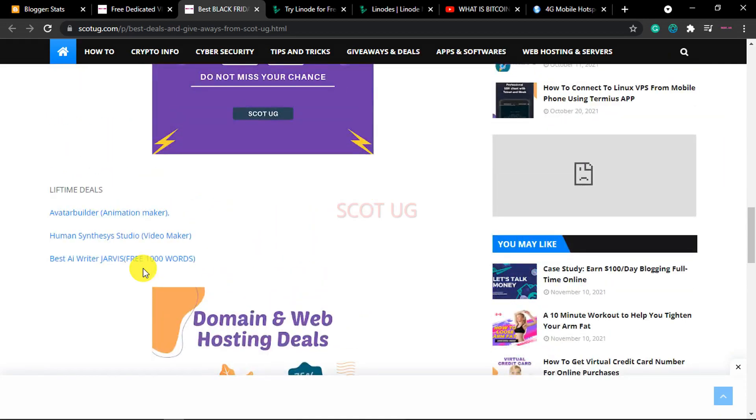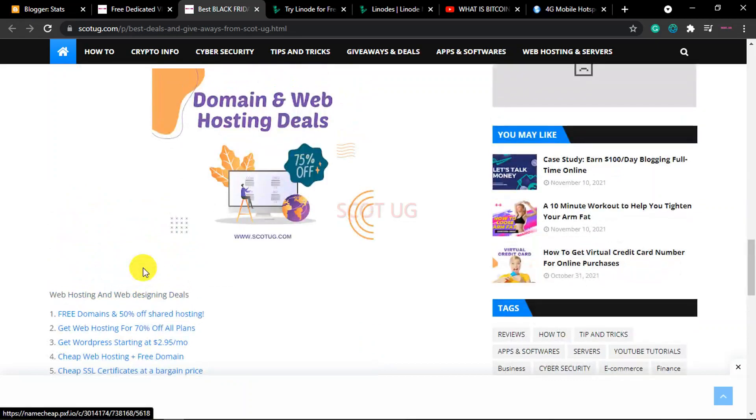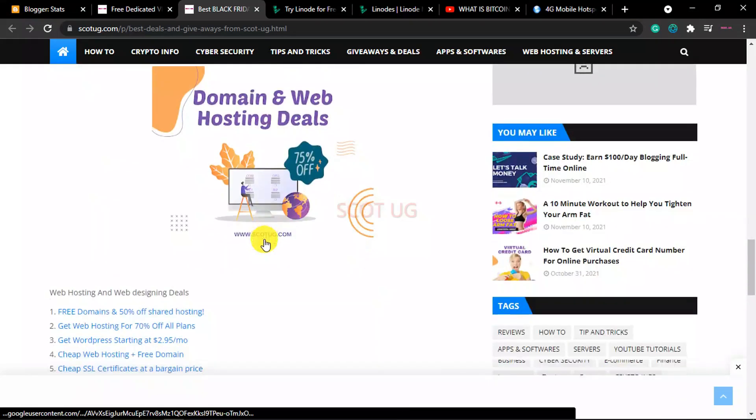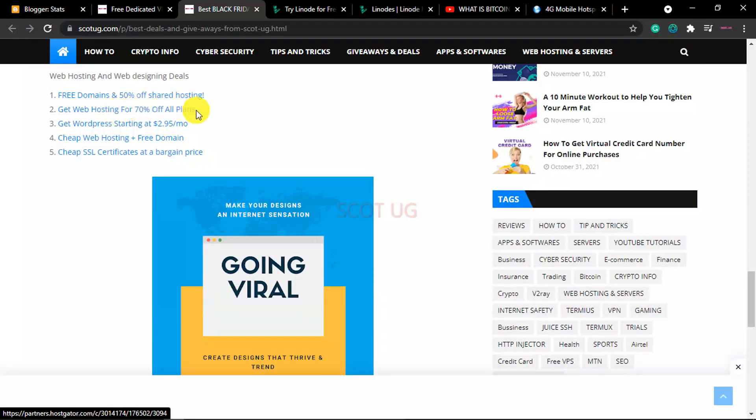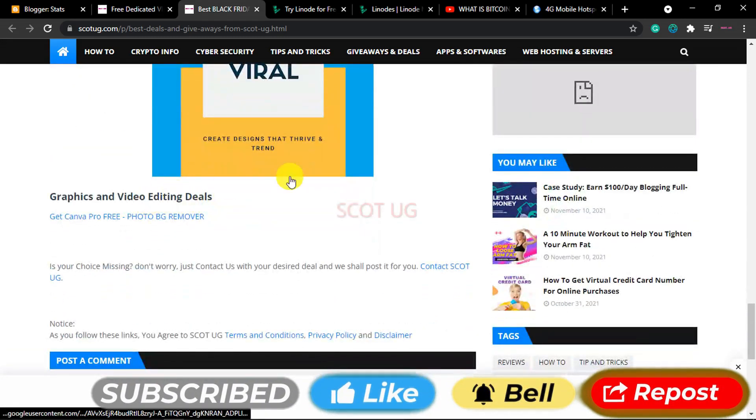We also have different deals with domain and web hosting services like Bluehost, HostGator, WordPress, SSL and many other websites. All you need to do is choose the deal you want and coupons are already installed — some offering 50% off, 70% off, and other cheap deals like hosting starting from $2.95. Those are some services you can get.